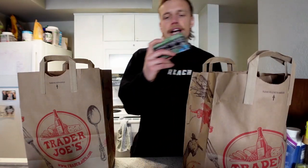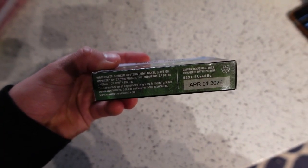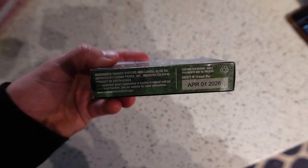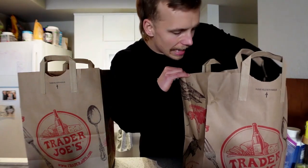Next we've got some seafood options — smoked oysters. Ingredients are just smoked oysters and olive oil, so they're not in any inflammatory oils. Oysters are super nutrient dense and awesome to have from time to time. These aren't a staple part of my diet but every once in a while I'll pick them up — it's a nice treat throughout the week.